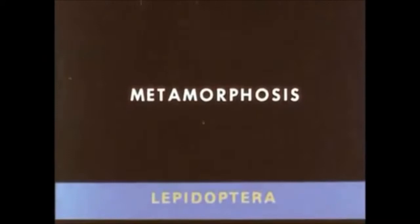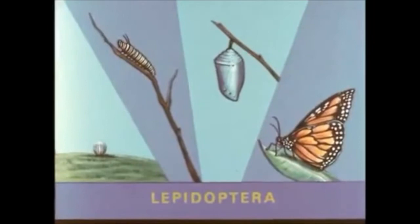Scientists do not know what their functions are. All Lepidoptera undergo a complete metamorphosis in their life cycle. This means four stages of development: egg, larva or caterpillar, pupa or chrysalis, and adult or imago.